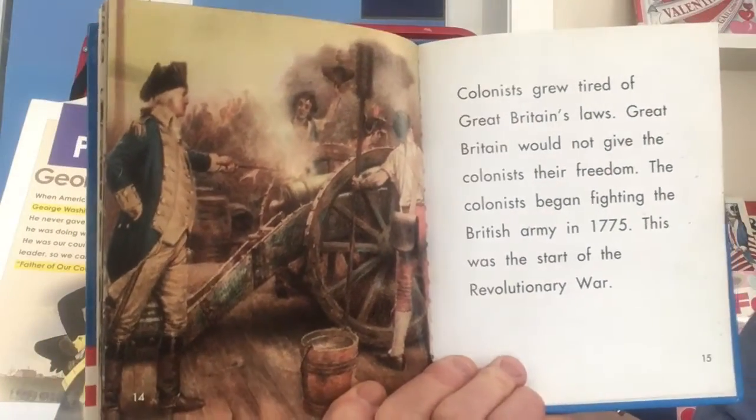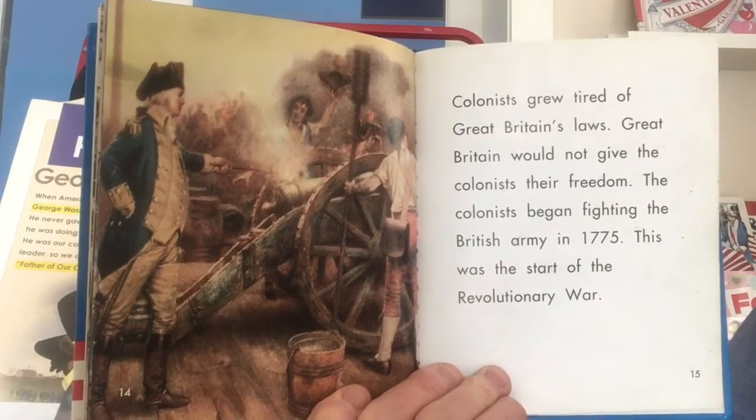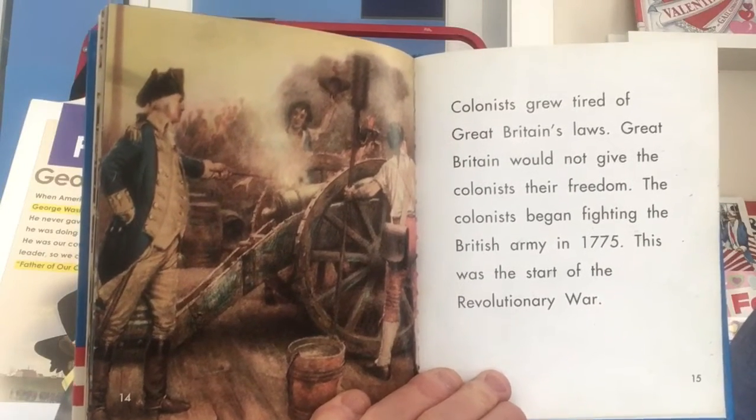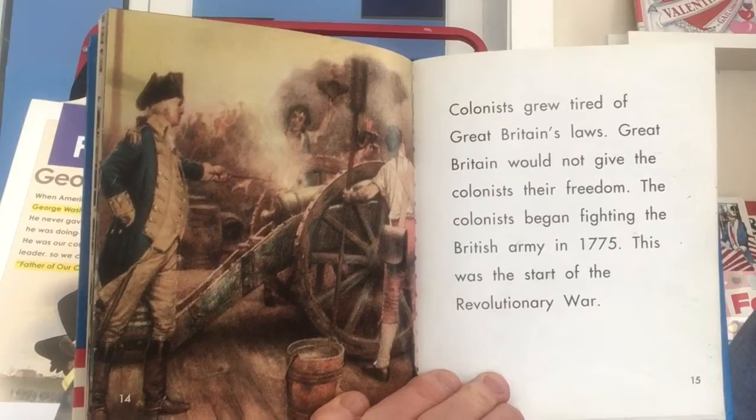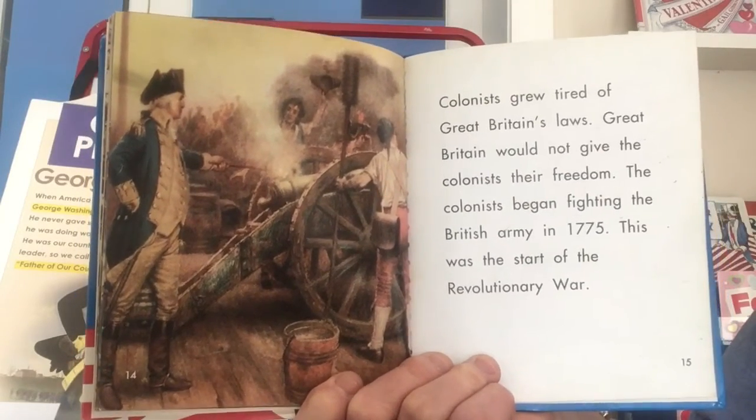The colonists grew tired of Great Britain's laws. Great Britain would not give the colonists their freedom. The colonists began fighting the British Army in 1775. This was the start of the Revolutionary War.